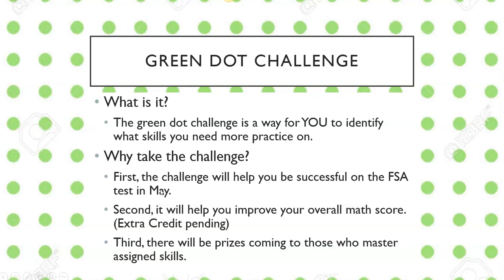Why are we taking the challenge? First, because the challenge will help you be successful on the FSA in May. Everybody knows we have that in May, and so this is going to help you find success on that. Second, it will improve your overall math score. It's going to improve it in part because you're going to be doing more practice, but also I'm looking at some extra credit options.